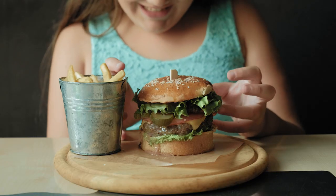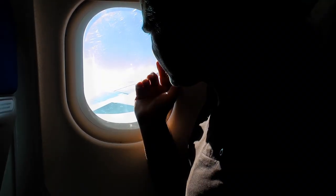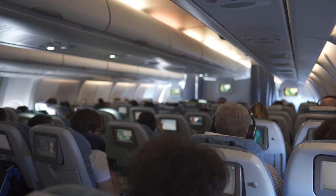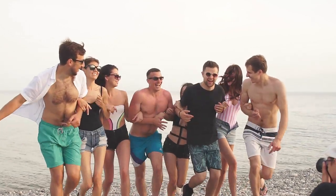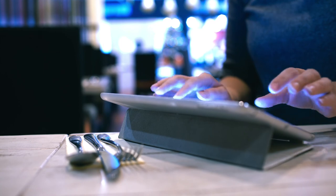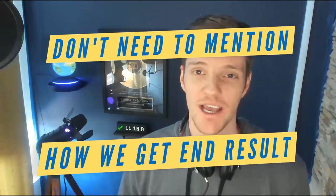You need to sell how delicious that cheeseburger is, not all the time it takes to fry it up. Nobody cares about that. Sell the new leads and customers your services are going to provide instead of all the work you do to get that result. It's like selling somebody a trip to Bali and talking about how long the airplane flight is and how wide the seats are — nobody wants that. All they want is to arrive in Bali on the beach. A lot of times we don't even need to mention that we're using Facebook, Instagram, YouTube, or Google ads. We just need to talk about that outcome the client is after.